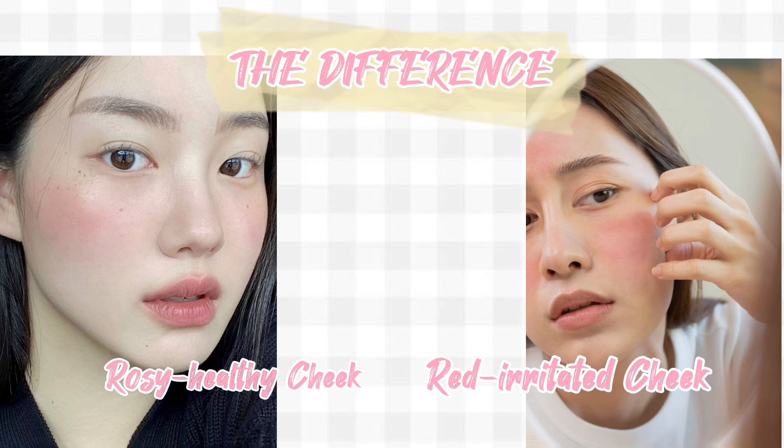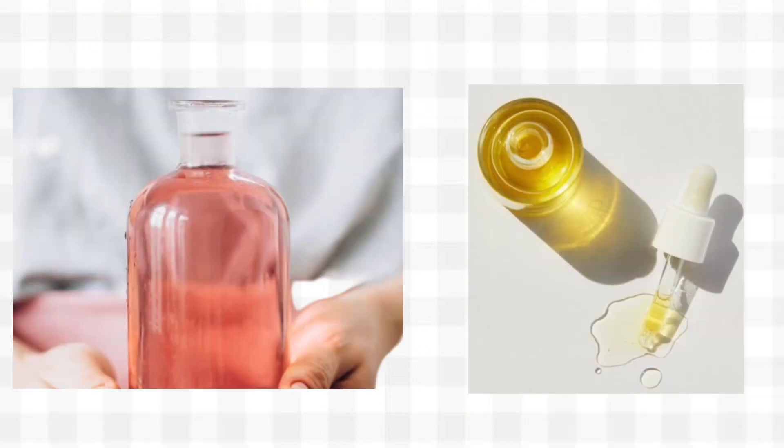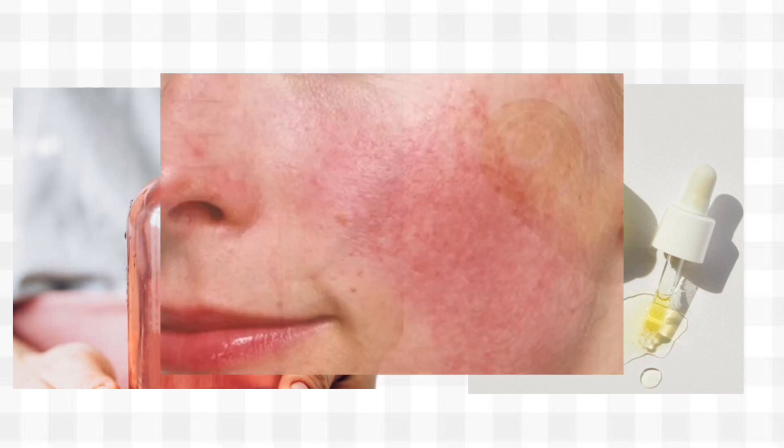There is a difference between rosy healthy cheeks and red irritated cheeks — don't confuse the two. Some toners, astringents, or natural ingredients can make your skin look redder, but that's usually a sign of irritation and inflammation. That's not the way to go. Try to stay away from DIY face masks that contain ingredients you wouldn't normally use on your bare skin.